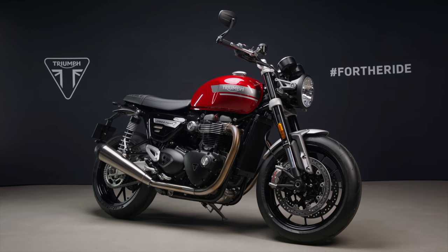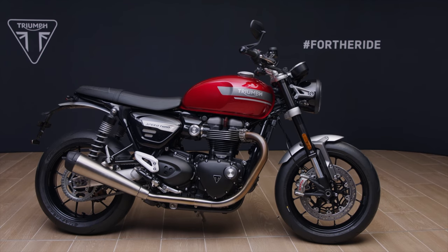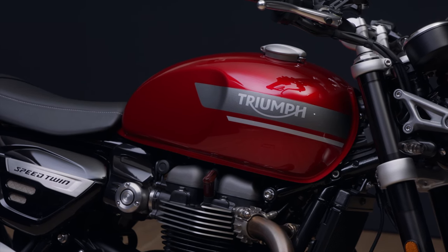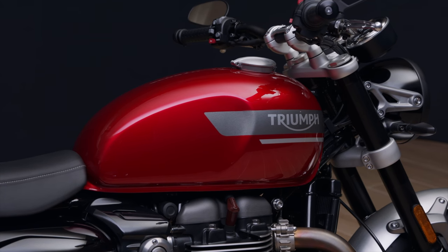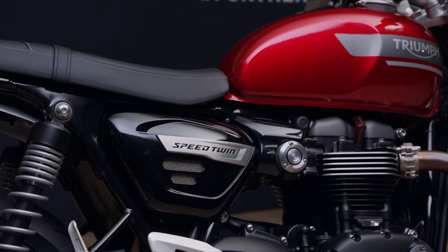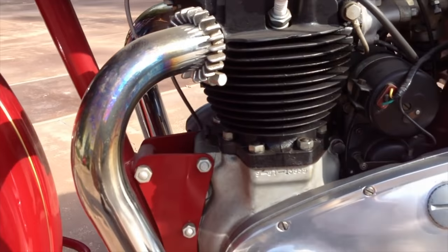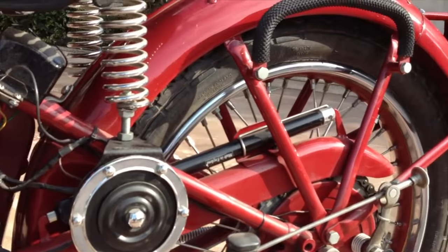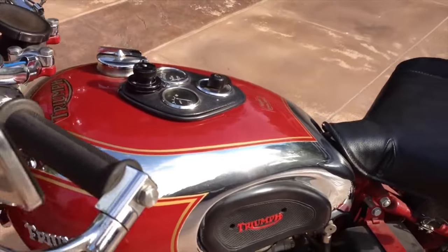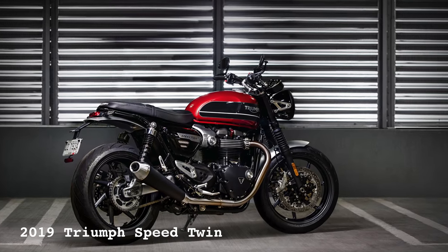Well, here it is and doesn't it look good? Triumph have released details of the updates to the 2021 Speed Twin and it's all good news. The new Speed Twin carries forward many aspects from the already fantastic previous model with some new tweaks and upgrades in key areas. The original Speed Twin 500 was released in 1938 and was the first successful bike to mate a parallel twin engine to an outstanding handling chassis. This is the heritage and the ethos that Triumph carried through to the 2018 Speed Twin and now they've just made it even better.